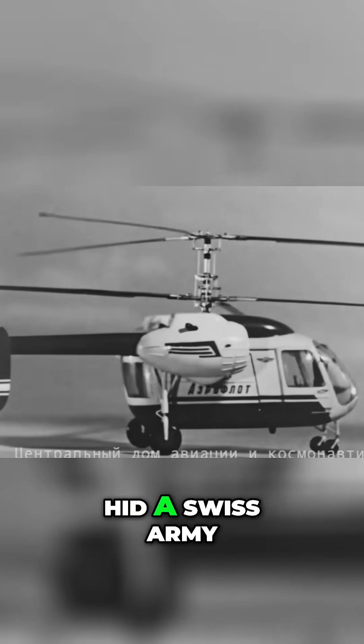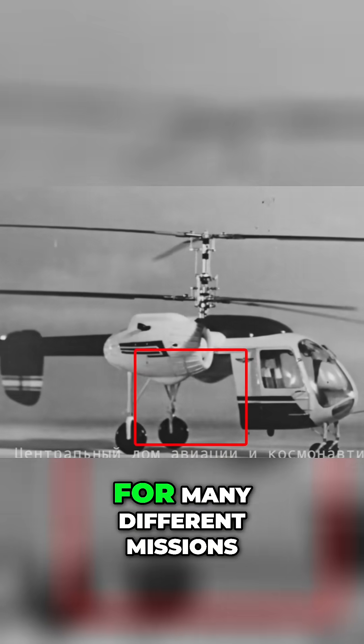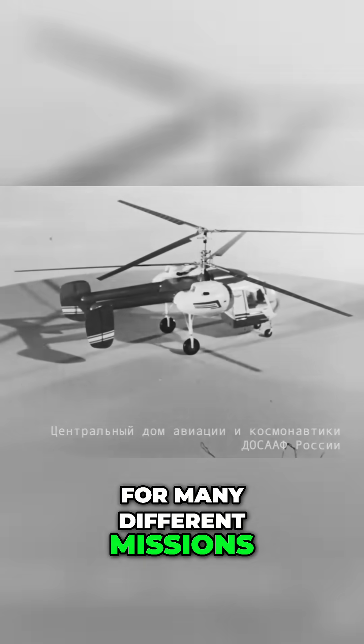While the Ka-26 shined in its duties on the fields, behind its ugly face hid a swiss army knife of a helicopter. The space behind the cockpit could be used for many different missions.